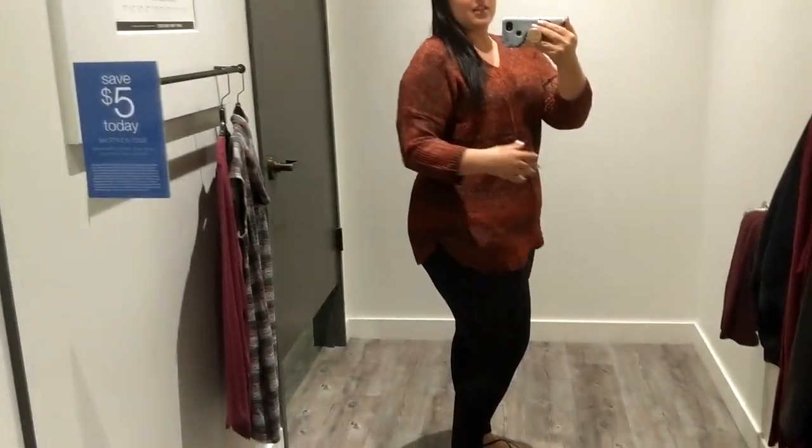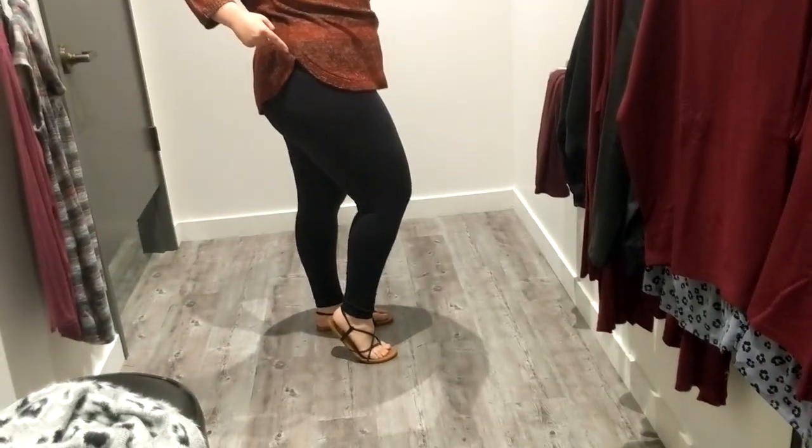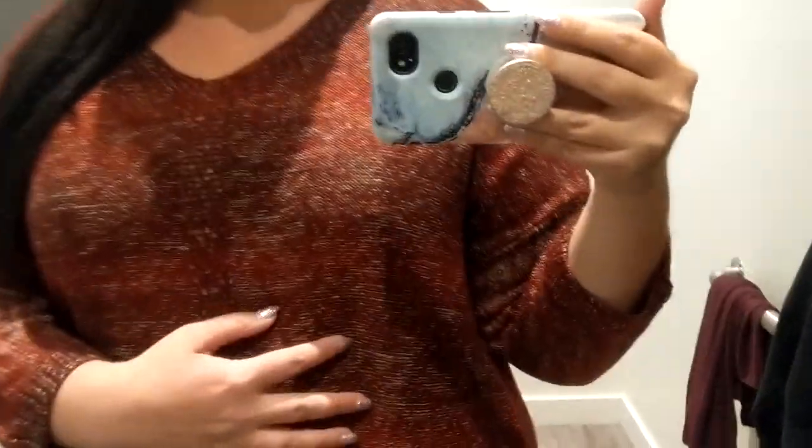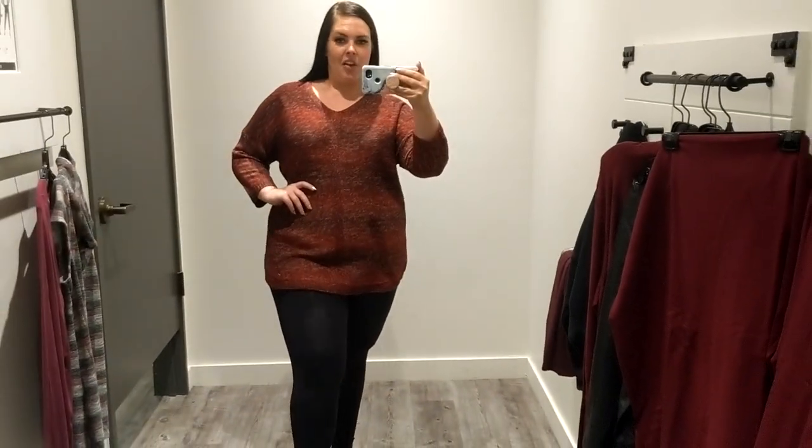The next top is an extra extra large — that would be the highest they go up to. This one is $57 Canadian, all prices are Canadian. It is fairly big, so if you like your sweaters to be super warm and cozy this would be perfect. I love the length of it. It's got a little high slit, but when it is long like this it doesn't pull and make me look bigger than I am. I really like the color — it's kind of a knit-type heathered material.